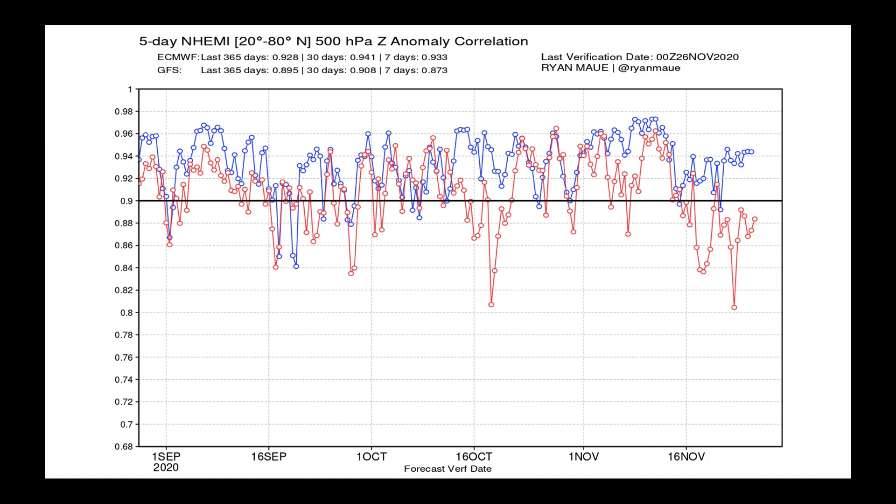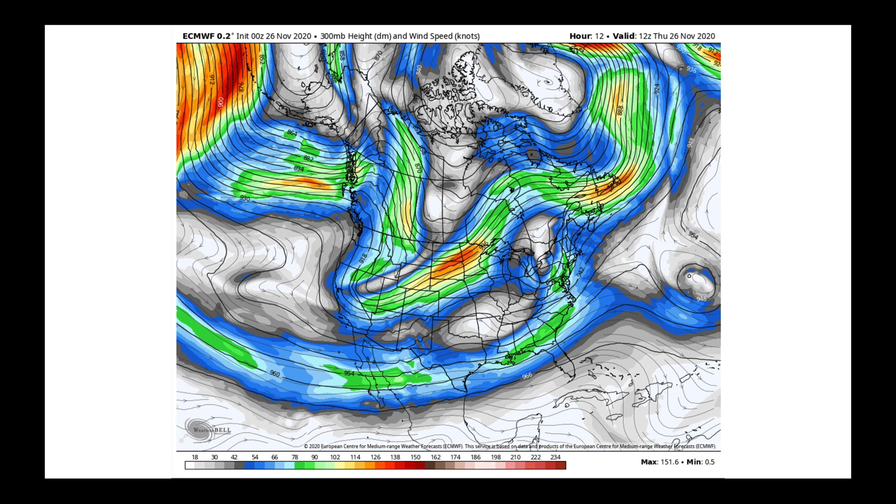I'm continuing to favor the European model because right now there is a sizable gap in performance between the GFS and the European — the European in blue on this skill map and the GFS in red. We'll do a multi-model comparison in just a few moments, but I'm going to stick with the European's pickup on the atmospheric flow because I think it is superior at this point.